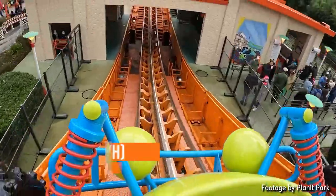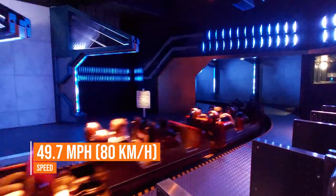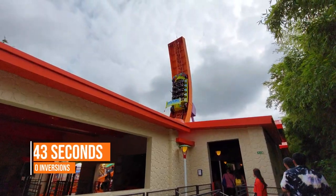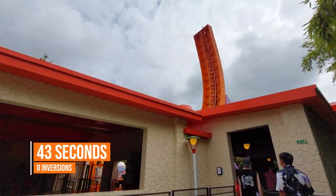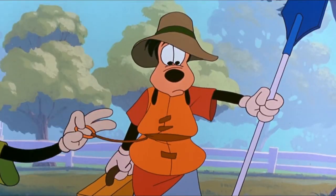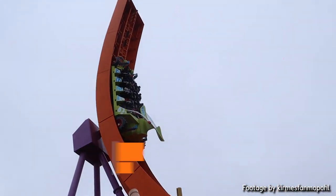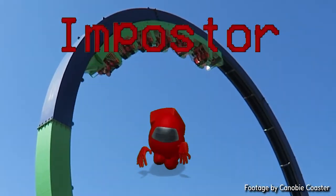It's the second tallest coaster at Disneyland Paris after Hyperspace Mountain, 269 feet long, and goes 49.7 miles per hour, making it the second fastest coaster at Disneyland Paris after Flight Force. It's got a ride duration of 43 seconds — fine on paper, but as we'll get into later, a lot of that time is just padding. It's also got zero inversions, unfortunately.